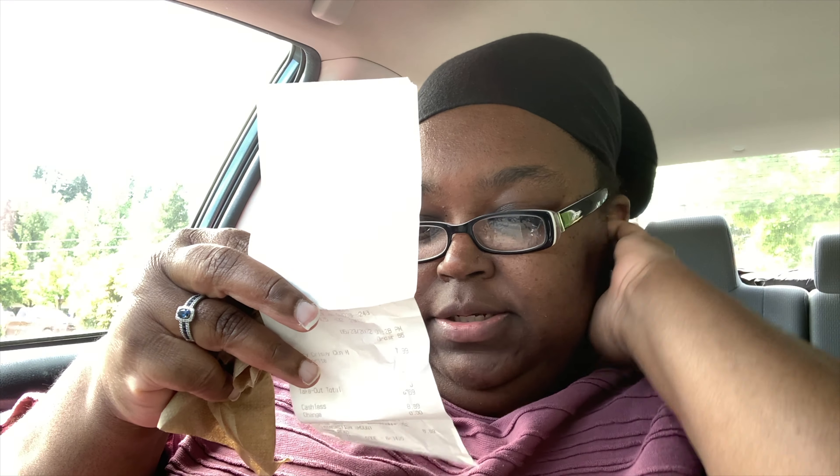This lunch is officially a business tax write-off and I got my receipt. It cost me $8.69 and that will get filed with my other receipts when I do my books for the week. I go over my books on Mondays and Fridays to keep all business finances in order.